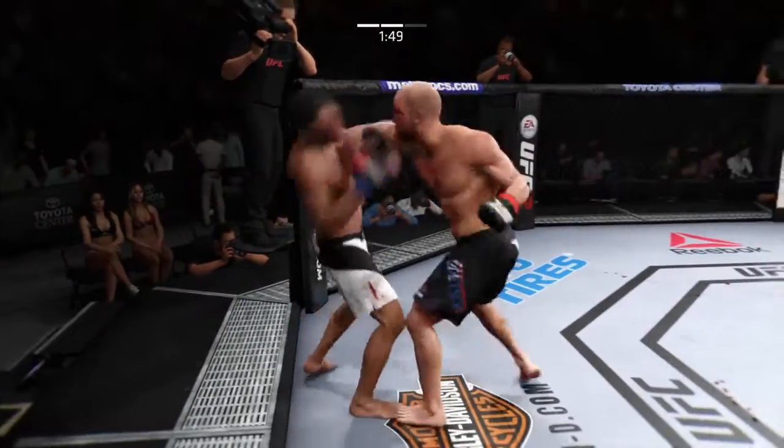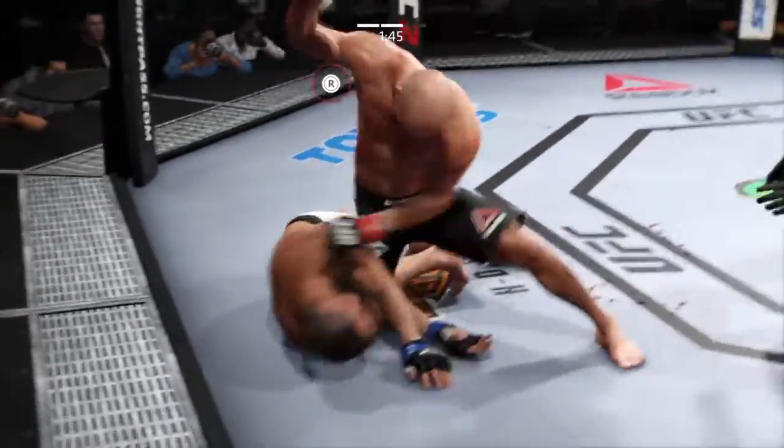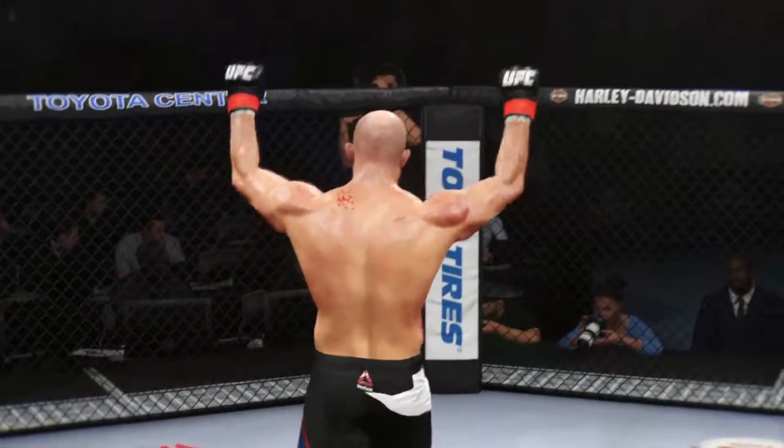What an exchange! He's out! Unbelievable! Beautiful knockout strike here for the victory.